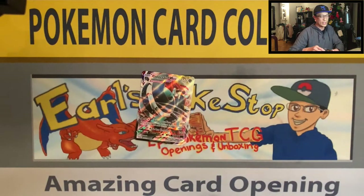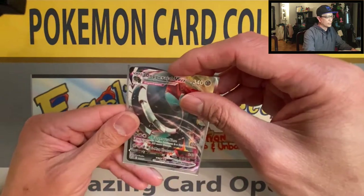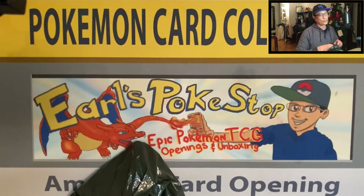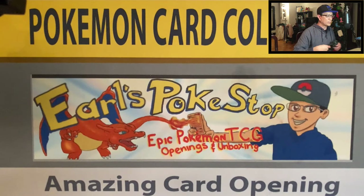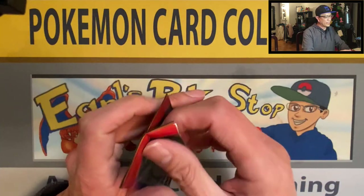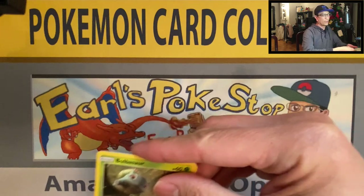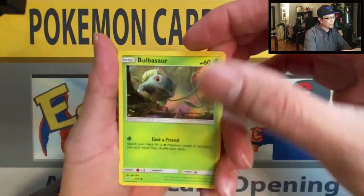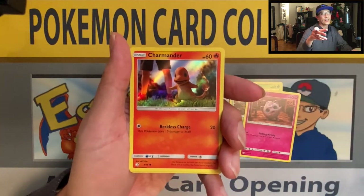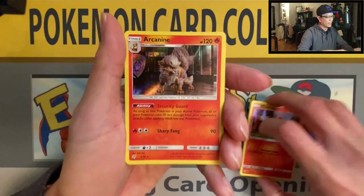Rebel Clash has been very kind to me. When it was released I pulled a lot of bangers — go check out my playlist on Rebel Clash guys to see what awesome cards I pulled from that set. People call it Rebel Trash, but for me it was an awesome set. And here we go — we got this Detective Pikachu booster pack. Let's see, maybe we can pull the Charizard. So these are all Holos — that's the Detective Pikachu set. Bulbasaur, Jigglypuff, Charmander, Charmander Holo Rare, Arcanine. Awesome.